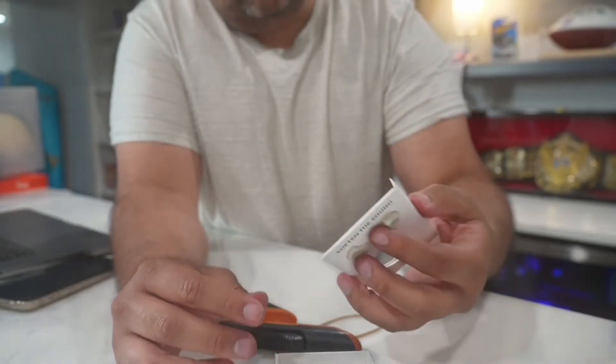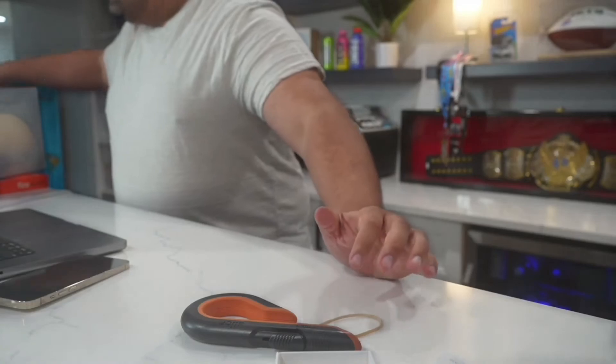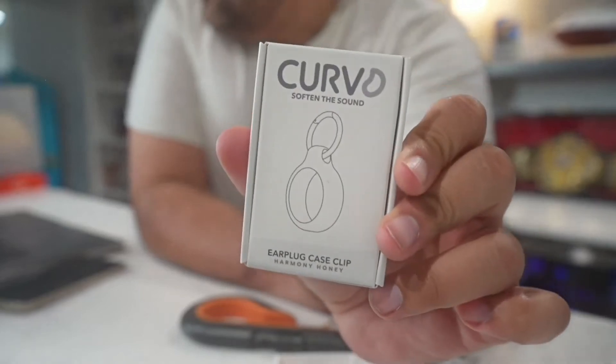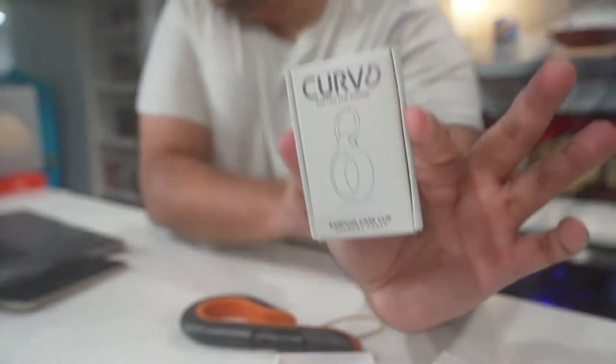This company also has some accessories you can buy. There is a Curved earplug case clip, so you can put them in there and attach them to your keys, so you can always have them when you need them.